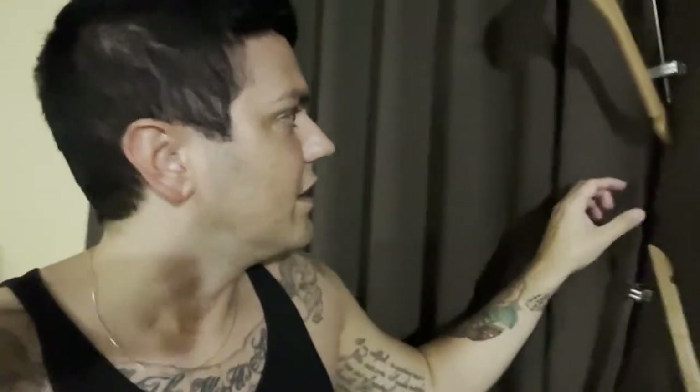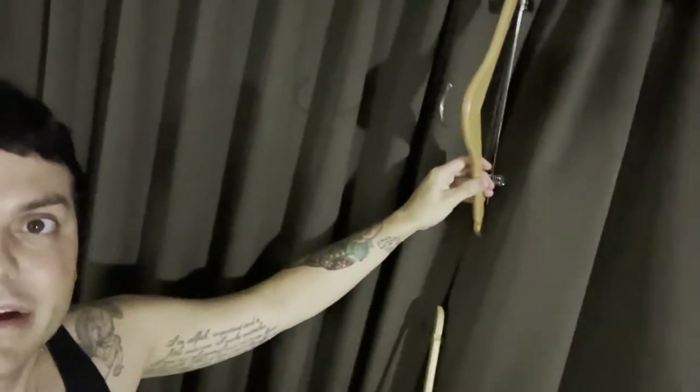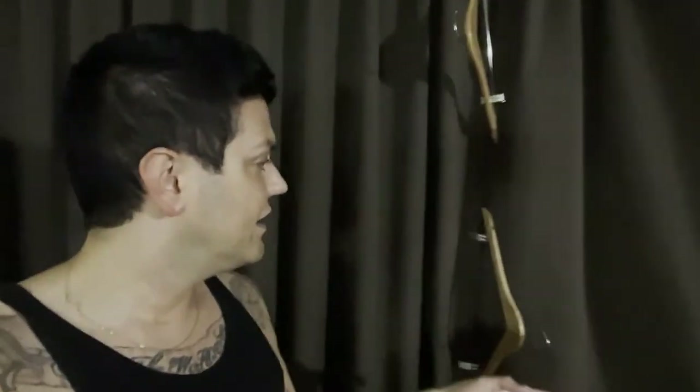These curtains keep moving and not staying shut, so I grabbed these hangers with clips and put them on there to keep them shut. I've got to give credit where credit's due — Jaycation from San Diego actually taught me this. He's got some great videos about Vegas, San Diego, and all of his travels. Shout out to Jaycation for teaching me this little hanger hack.